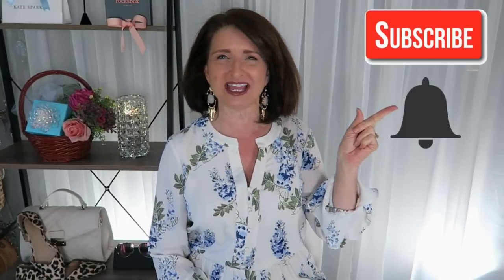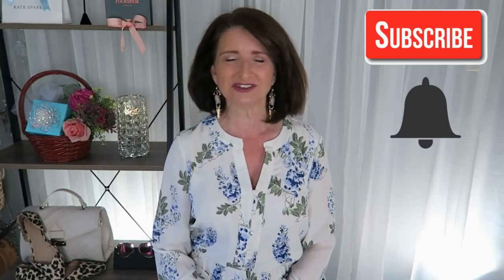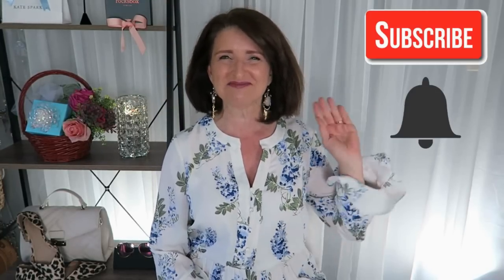Thanks so much for taking time out of your busy day to spend with me. I truly appreciate it. If you liked this video, please give it a thumbs up, and also consider hitting that subscribe and notification bell so you'll see my future videos. Until next time, bye guys!